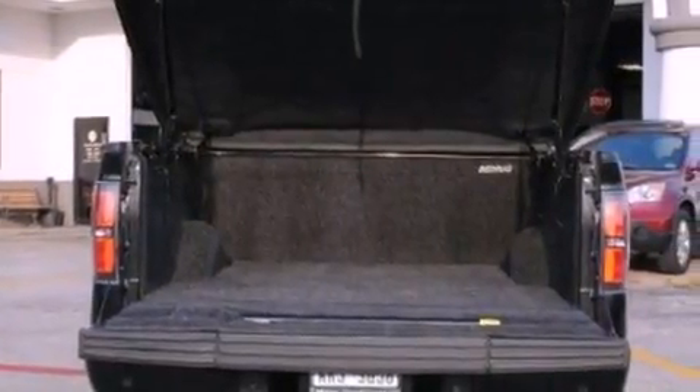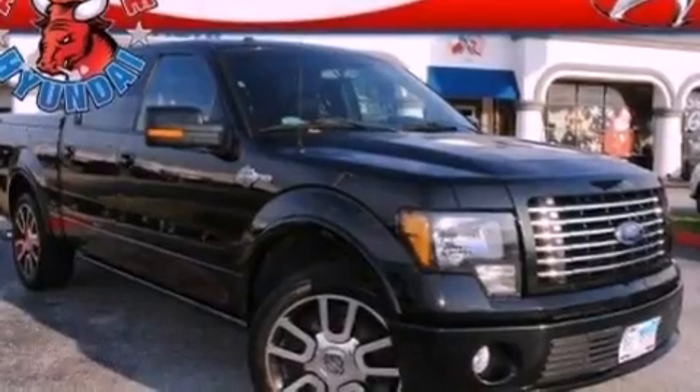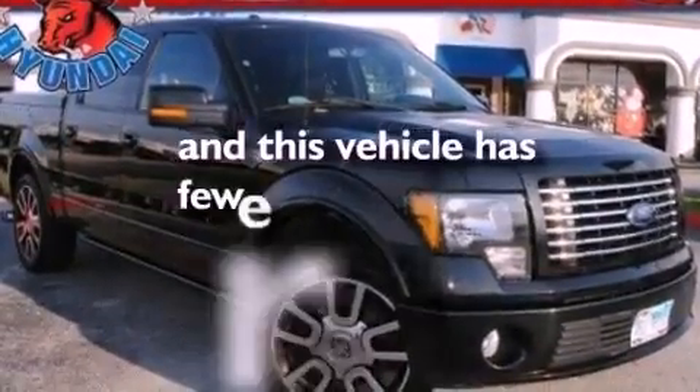Running boards, rear curtain airbags, heated side view mirrors, and this vehicle has less than 25,000 miles.